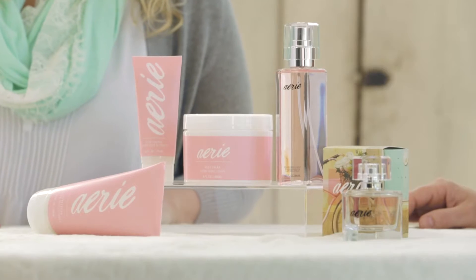Hey Aerie Girls, it's Stacey, Director of Beauty, and Jessica, Beauty Buyer. Today we're going to talk about our Aerie Fragrance Collection, the four scents and what's new for this fall season.